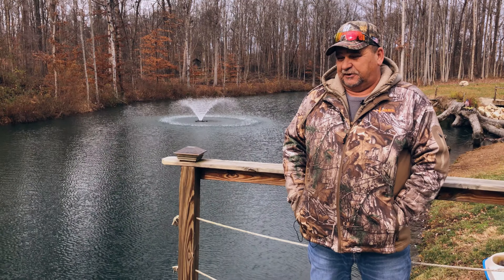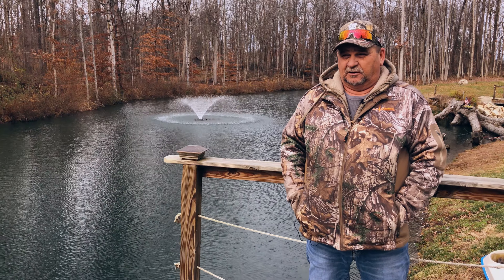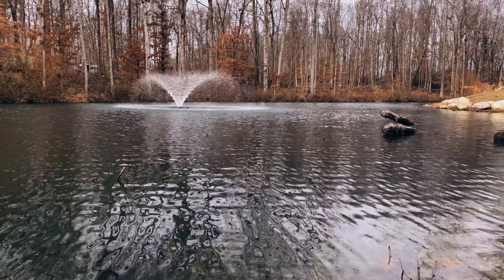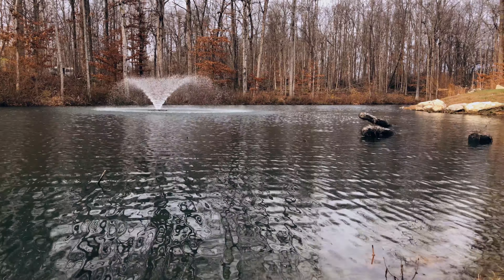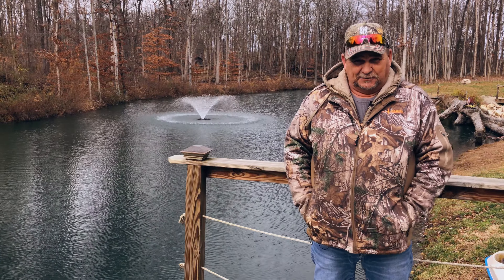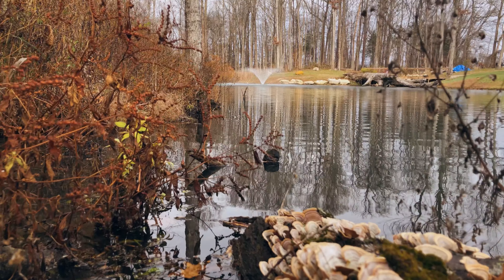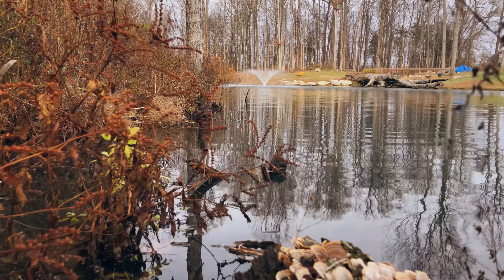I could honestly tell after installation — within a month — what my shoreline was looking like. I could actually see the clearing of the pond, and there was just absolute beauty to it once we got started.